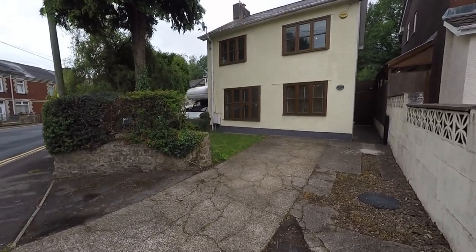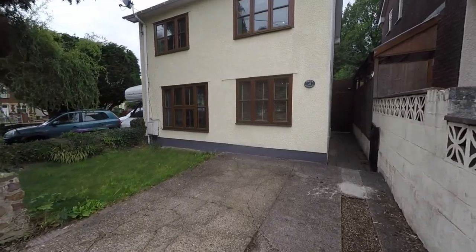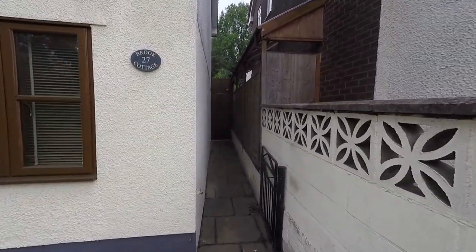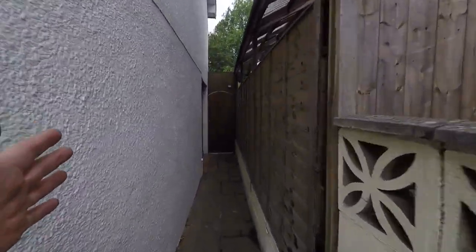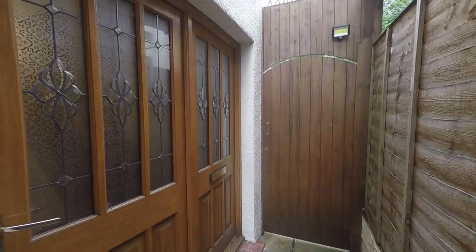We're starting the tour here at the front of the property. As we can see, we have a driveway which can comfortably park two vehicles and a small lawned area directly to the front. The main path takes us to the entrance hall on the left hand side, and continuing we can see that we have secure access to the enclosed garden at the rear.